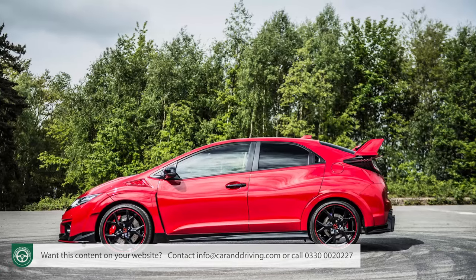Insurance will always be expensive on any hot hatch, but the Group 40A rating applied here represents quite a hike over the 33E rating of the almost equally powerful previous Mark IV model. That doesn't seem to make a lot of sense, especially given that this fifth generation version has a much wider raft of standard camera-driven safety features to help avoid an accident.